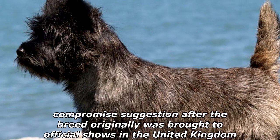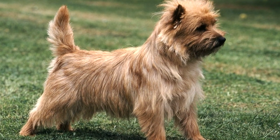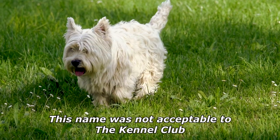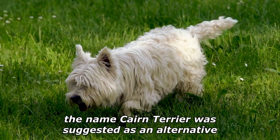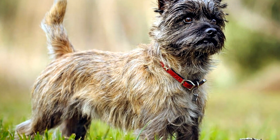Cairn terrier was a compromise suggestion after the breed originally was brought to official shows in the United Kingdom in 1909 under the name short-haired Skye terriers. This name was not acceptable to the Kennel Club due to opposition from Skye terrier breeders, and the name cairn terrier was suggested as an alternative.